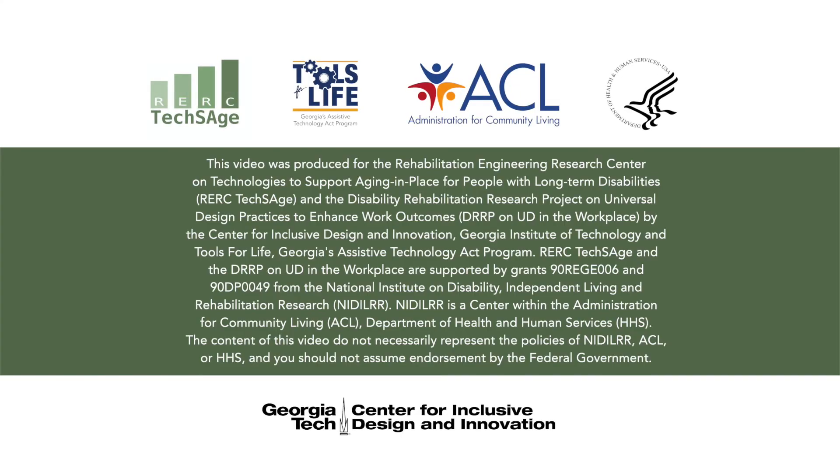This video was produced for the Rehabilitation Engineering Research Center on Technologies to Support Aging in Place for People with Long-Term Disabilities (RERC TechSage), and the Disability Rehabilitation Research Project on Universal Design Practices to Enhance Work Outcomes (DRRP on UD in the Workplace) by the Center for Inclusive Design and Innovation, Georgia Institute of Technology, and Tools for Life, Georgia's Assistive Technology Act Program.